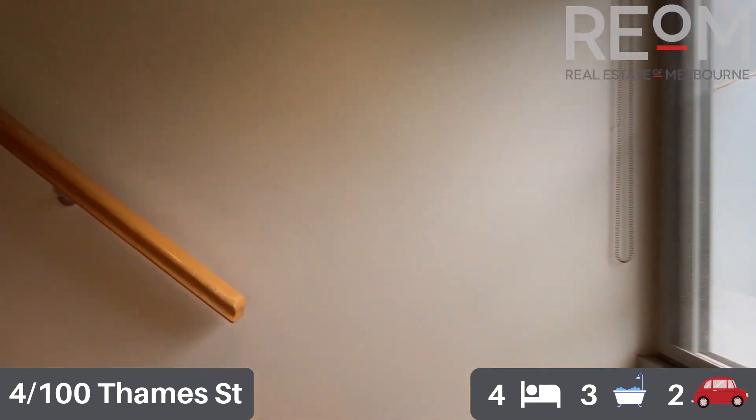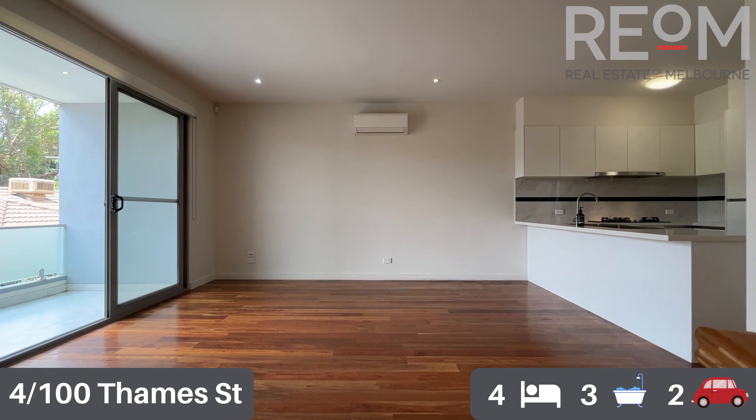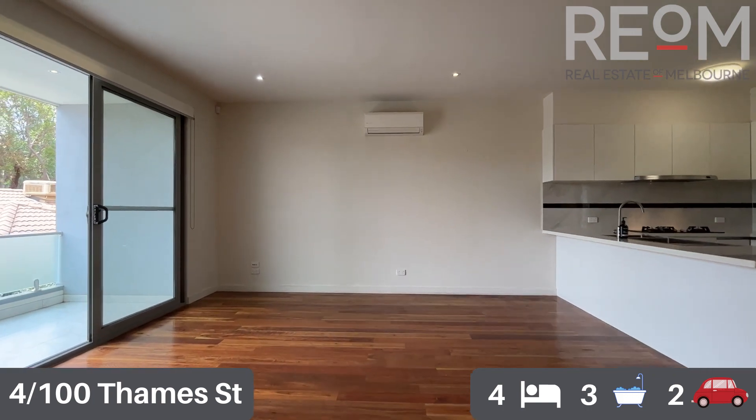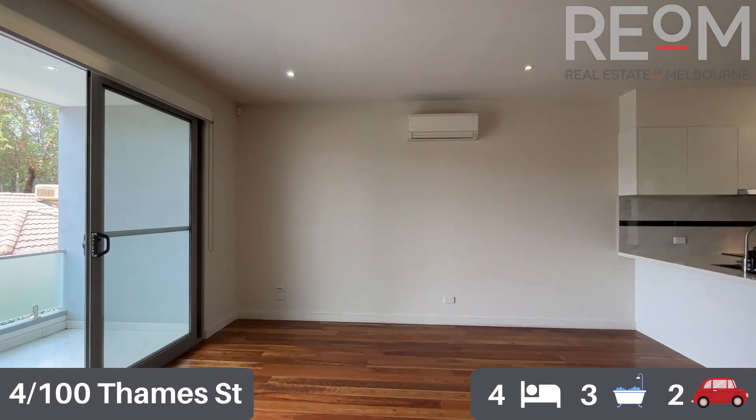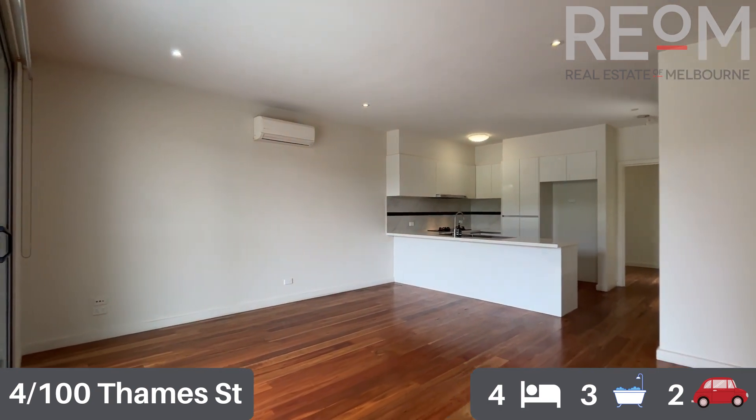We'll head upstairs now into the main living spaces. There you have the main living space right in front of you — it's open plan kitchen and living and it flows out beautifully onto the spacious balcony for this townhouse as well.